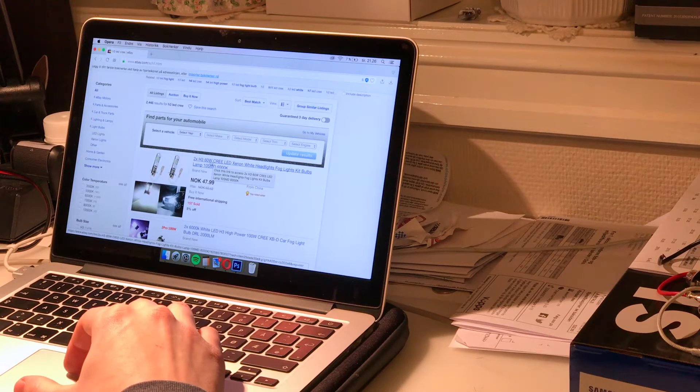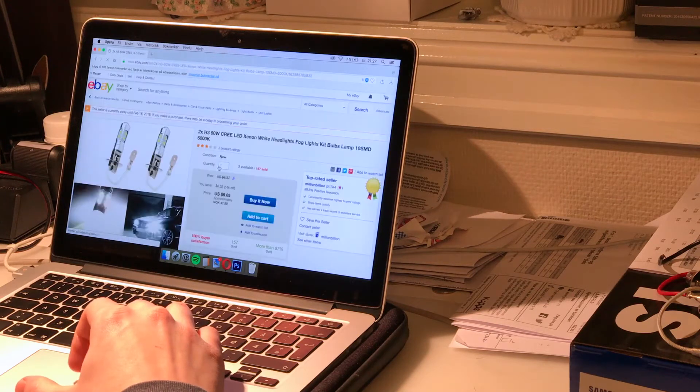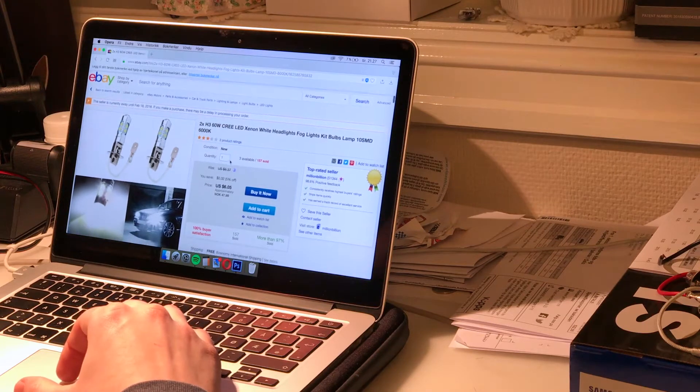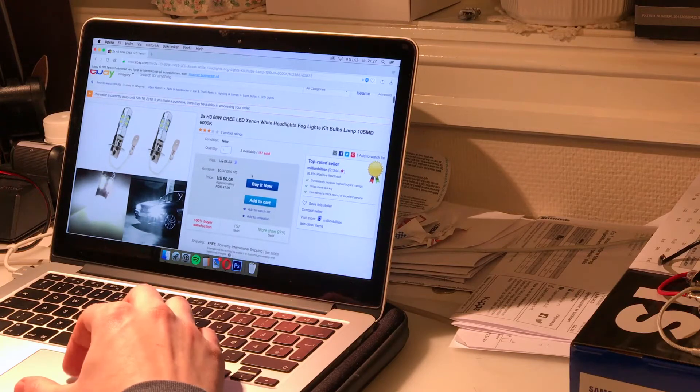My stock ones are 55 watt halogen, so a 60 watt LED bulb — that must be like four times the brightness or something like that, and it's so cheap. Only six dollars for two pieces. I have to buy those.